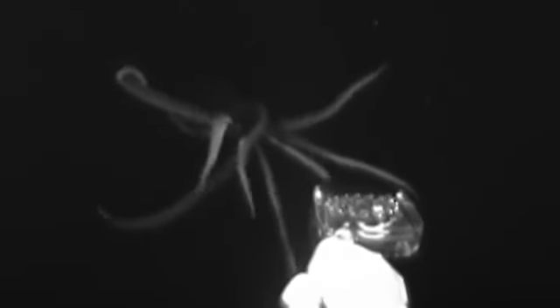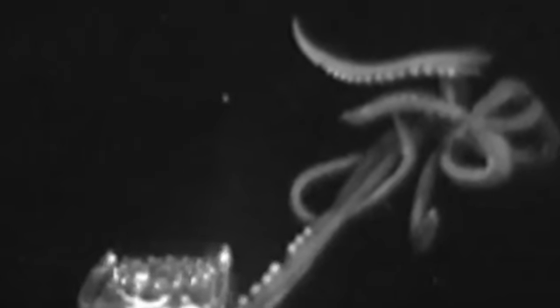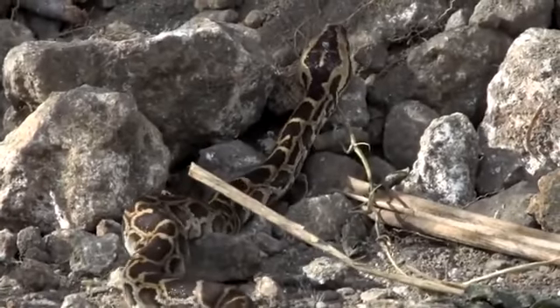One of these is the giant squid. While we've known a lot about them for a long time because of carcasses that wash up on shore, it was only recently that a living specimen was seen in its natural environment. They have the biggest eyes of any known animal and are thought to be able to grow to up to 43 feet long. Their tentacles are used to wrap around prey and suffocate it, in a similar way to how constrictor snakes do, and then pull the food towards their sharp beaks.